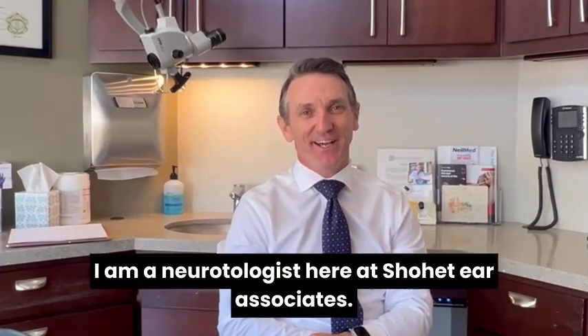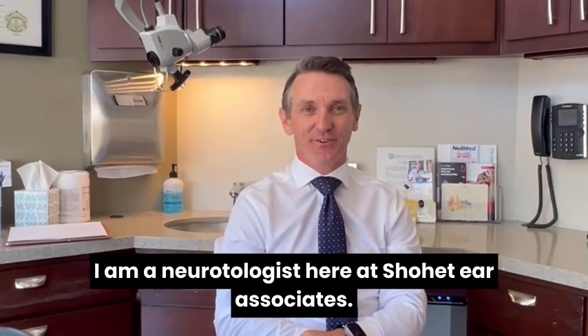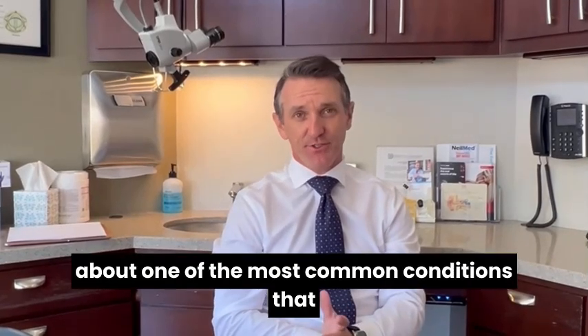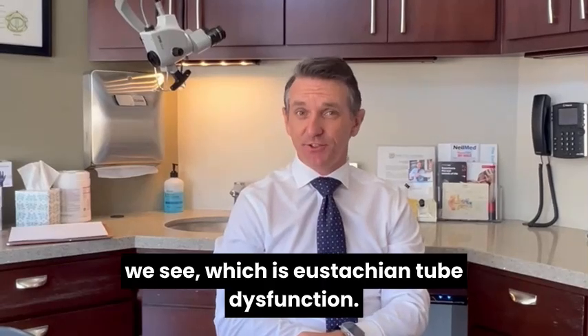Hi there, my name is Dr. Steve Zuniga. I am a neurotologist here at Showhead Ear Associates. I'm here to talk to you today about one of the most common conditions that we see, which is eustachian tube dysfunction.